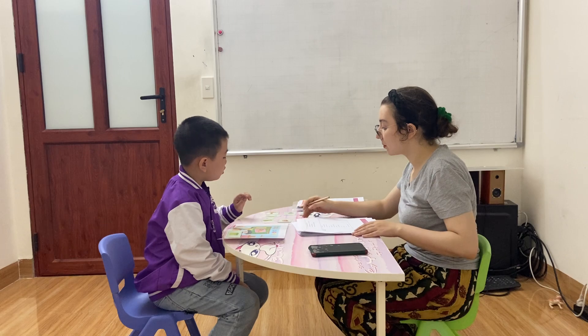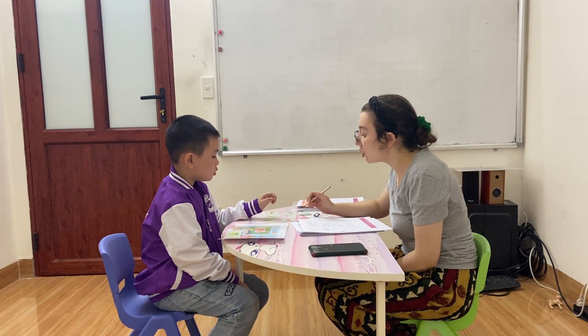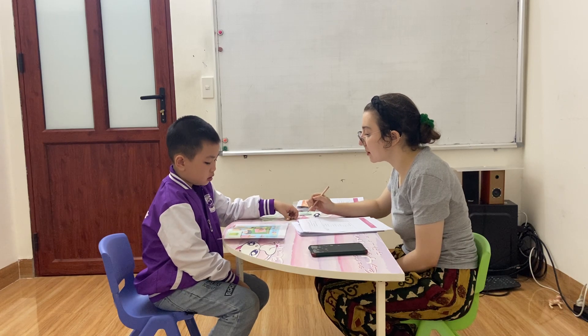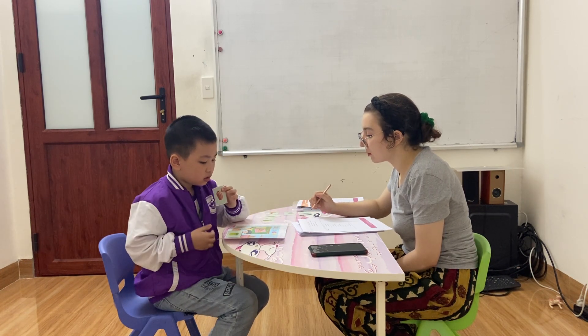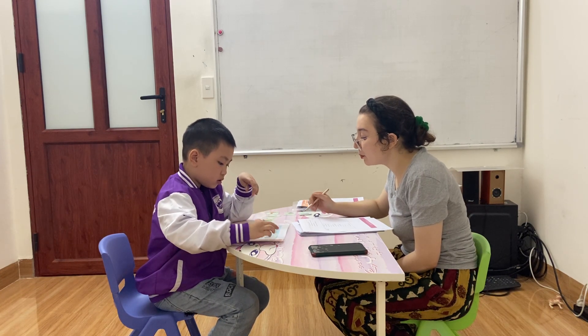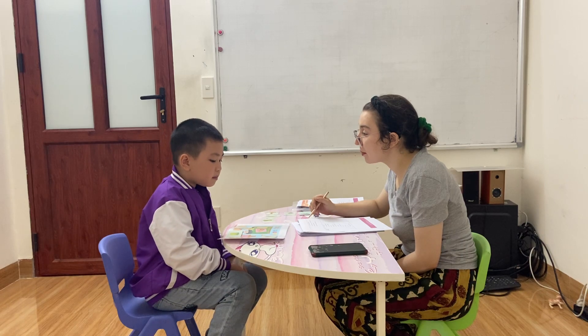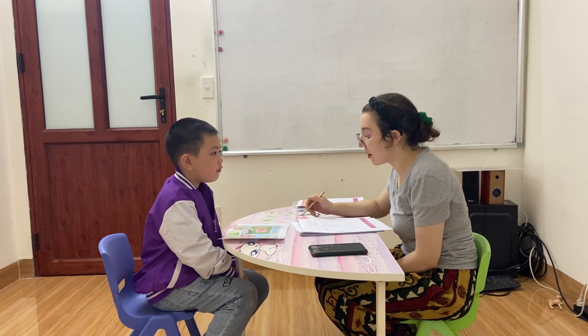Now, which is the sharpener? Yes, very good. Here. Now, put the sharpener on the shelf, please. Yes. I put the sharpener on the shelf. Very good.